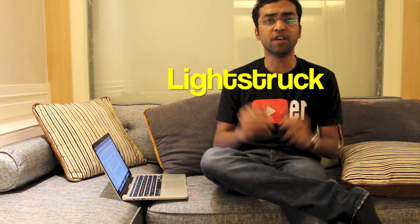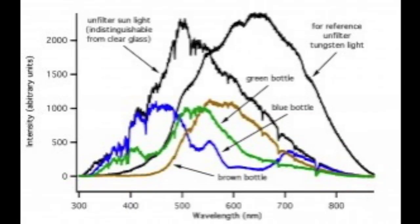Beer that is served in glass bottles is susceptible to developing light-struck flavors. What that means is different wavelengths of light are either absorbed or transmitted by the glass depending on the color of the glass bottle. The graph here shows how UV light emitted from the sun is absorbed by different colors of glass. Notice how brown glass absorbs the maximum amount of UV light as compared to blue, green, and clear glass. But why are we talking about UV light in particular?